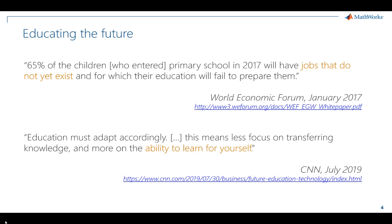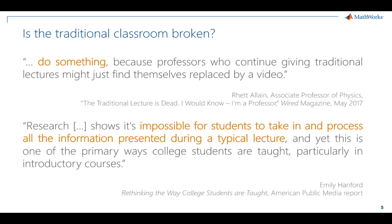Or, as educators, do we also need to be empowered? Is the traditional classroom sufficient, or is it broken? And yes, the title is intentionally provocative. These are just sample voices from a growing audience of educators who recognize the limits of their traditional classroom.